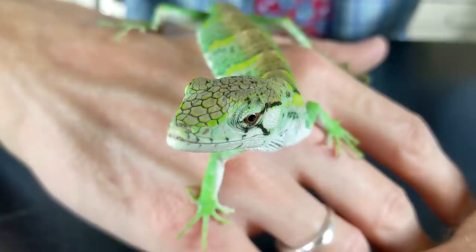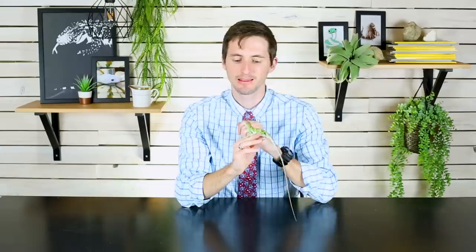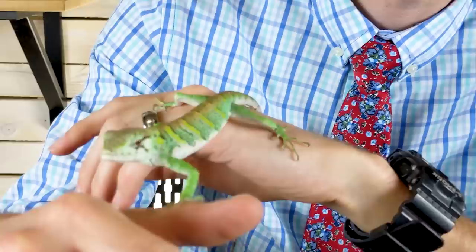If you got very lucky you might find one in the wild in Florida, and just go ahead and catch it and keep it as a pet because it's not supposed to be there. If you're considering buying one, hopefully this video will help you decide if it is the right choice for you. These lizards are really cool. They're beautiful.